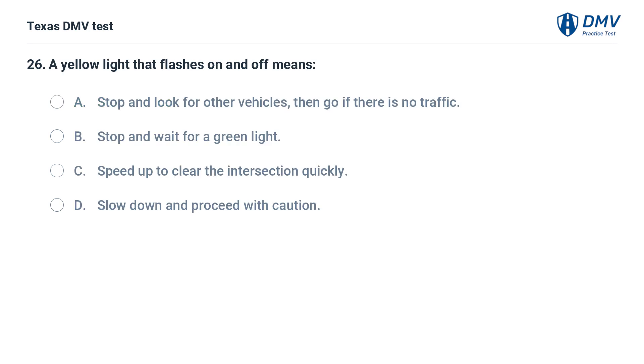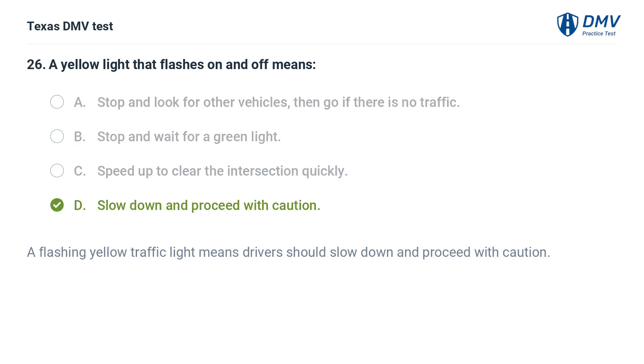A yellow light that flashes on and off means: A. Stop and look for other vehicles, then go if there is no traffic. B. Stop and wait for a green light. C. Speed up to clear the intersection quickly. D. Slow down and proceed with caution. The correct answer is D. Slow down and proceed with caution.